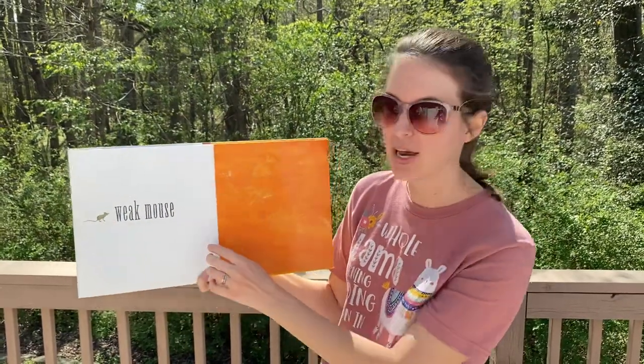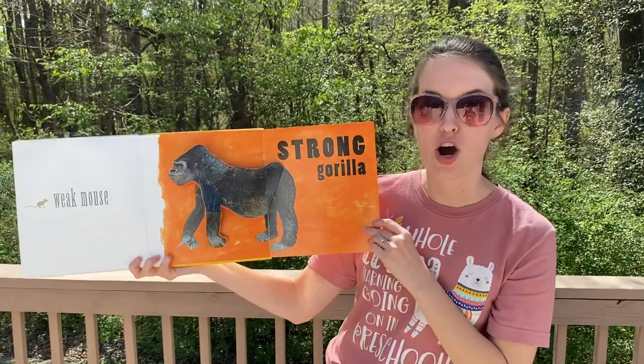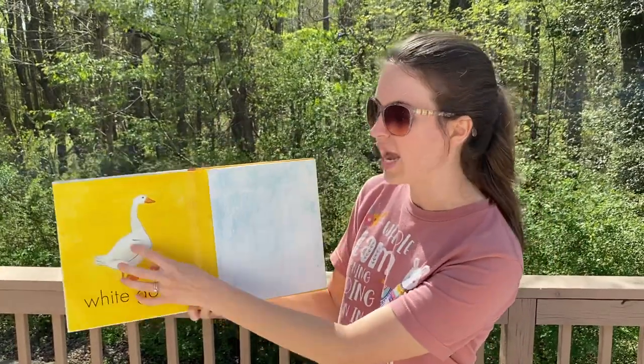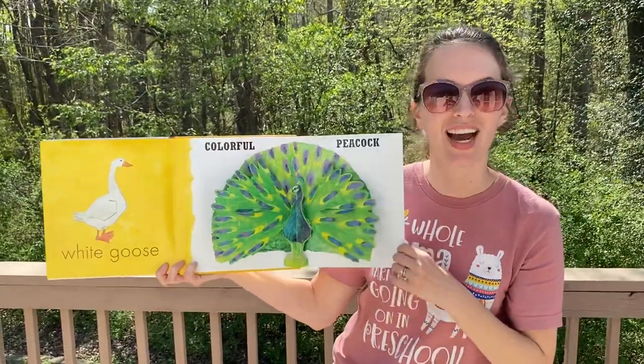Weak mouse. Strong gorilla. White goose. Colorful peacock.